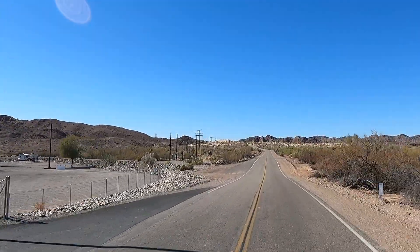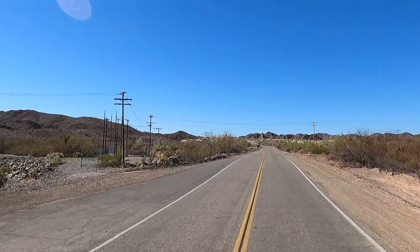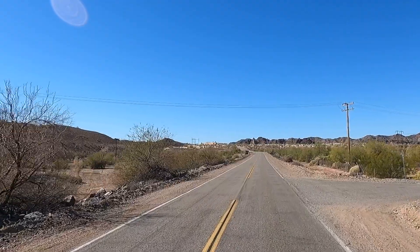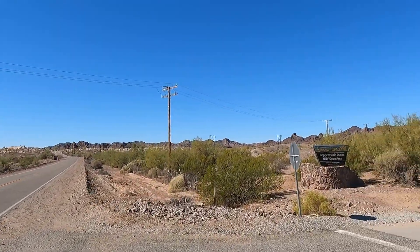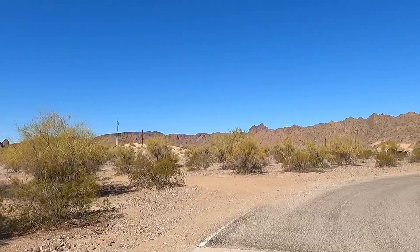Big Bend RV Resort has a bar, restaurant, and a little store. This is California. Here it is — pull in here, let's see if we can find any ATVs out cruising the sand dunes. It's called Copper Basin.